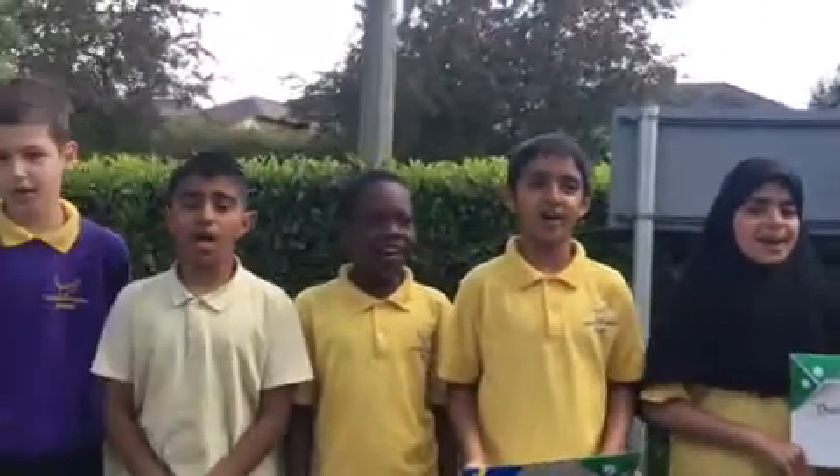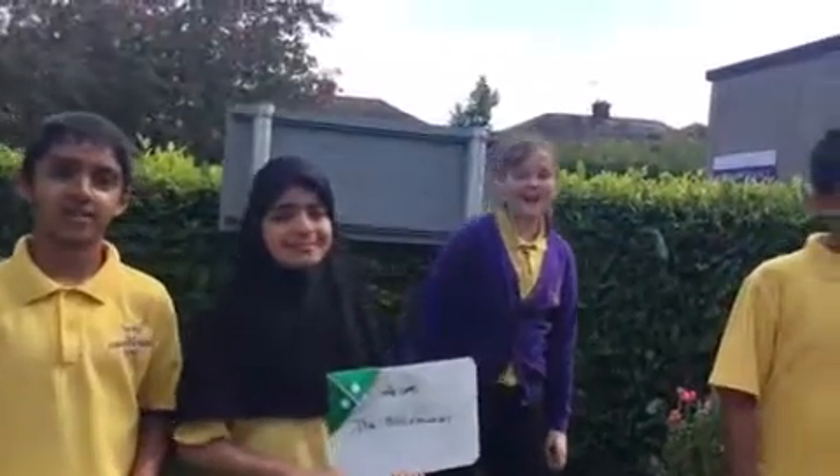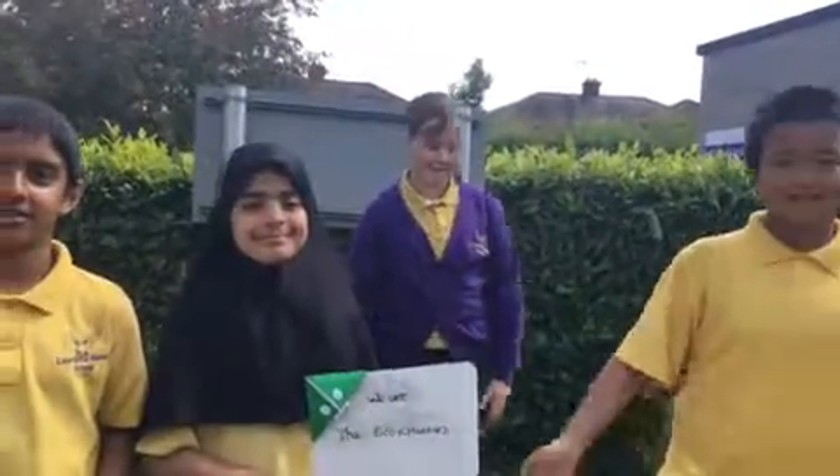Hello, we are the bookmarkers! Our bookmarks are handmade, decorated with googly eyes and coloured cards. Our books must be 100% recycled.